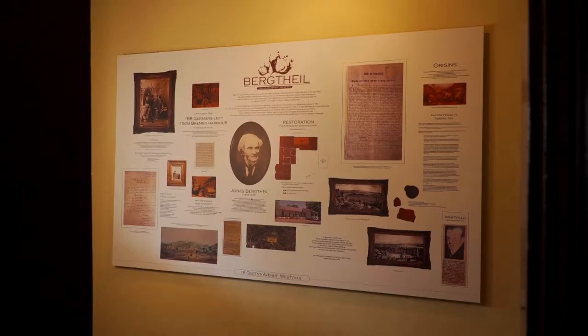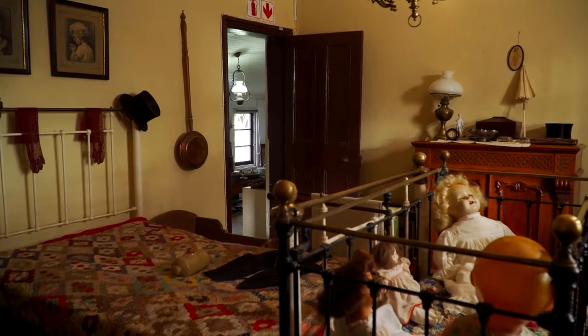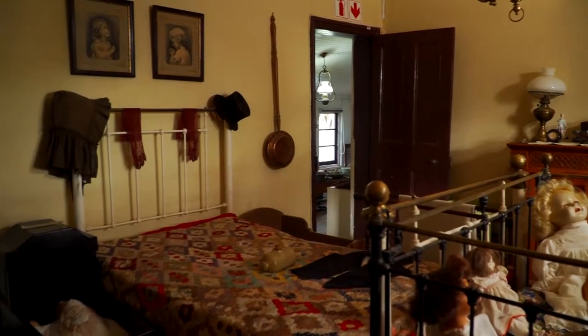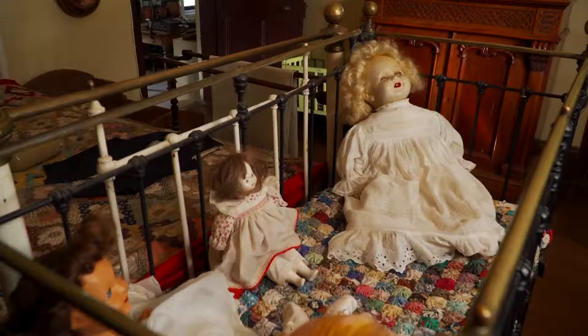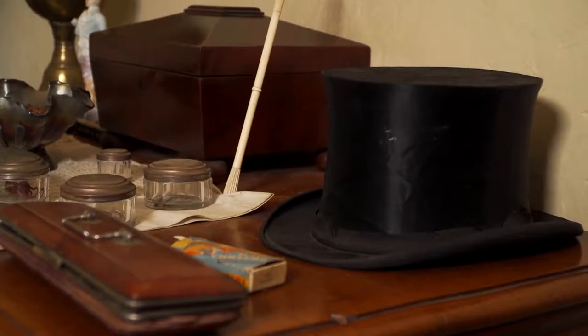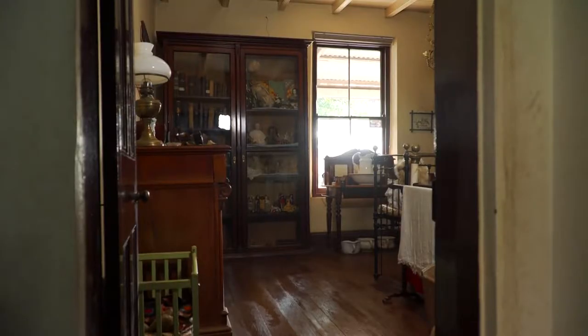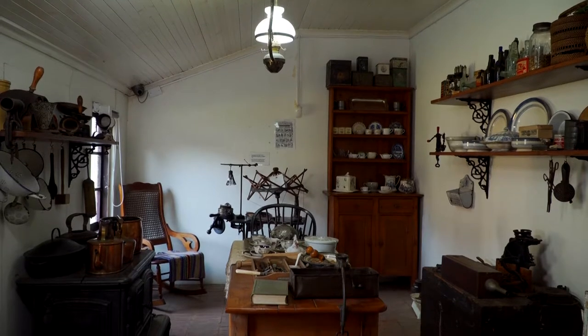We are at Berkdale House Museum in Westville. It became a museum because it's the oldest house, the oldest building in Westville. It was built in the 1840s and it had been declared a national monument. So this museum would obviously give you the history of Westville and surrounding communities.